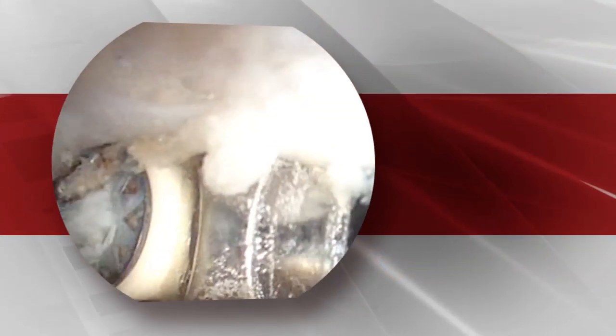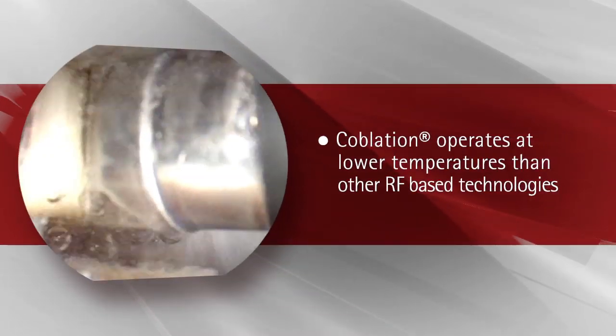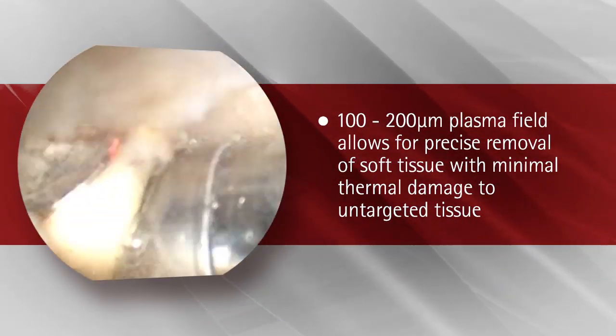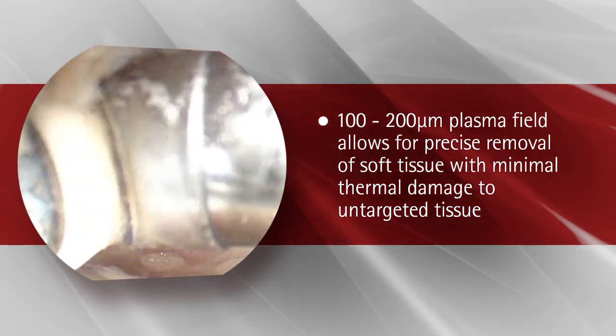Coblation technology provides two distinct advantages to the surgeon. Coblation operates at lower temperatures than other RF-based technologies, and the 100 micron to 200 micron plasma field allows for precise removal of soft tissue with minimal thermal damage to untargeted tissue.